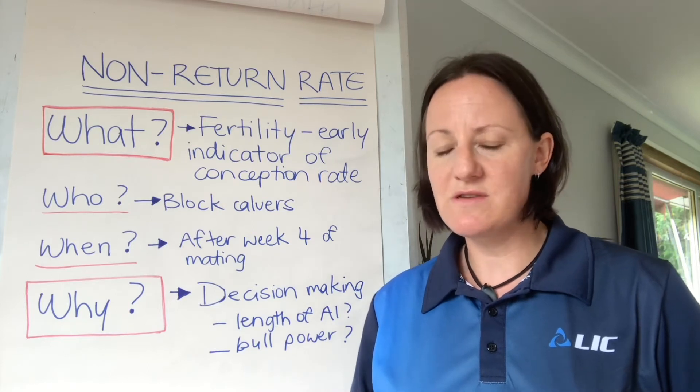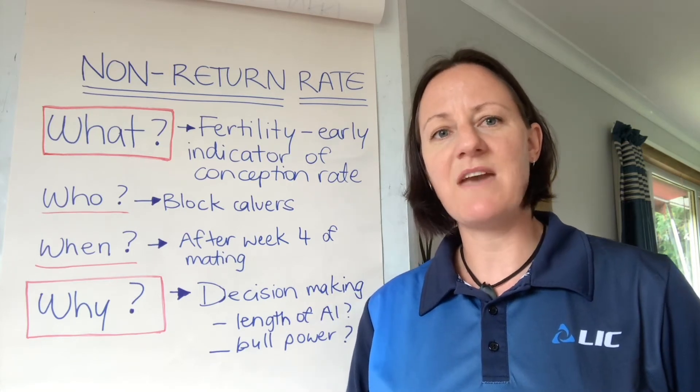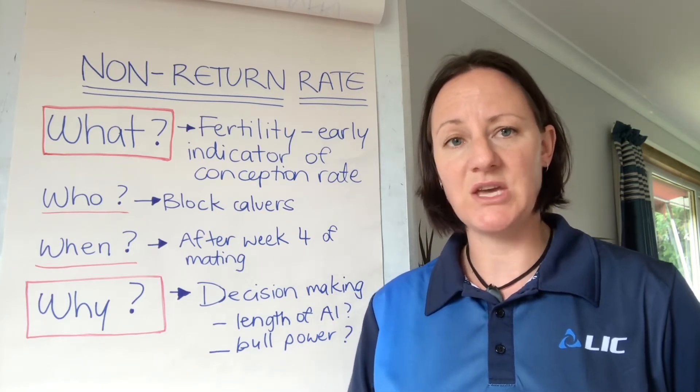Non-return rate is a useful fertility measure generally used by block-calving farmers. It is the number of cows who have been inseminated in the first round of AI who haven't returned between two and 24 days for a second insemination.